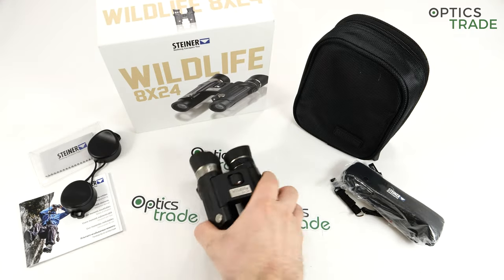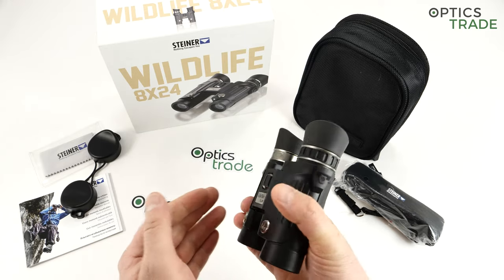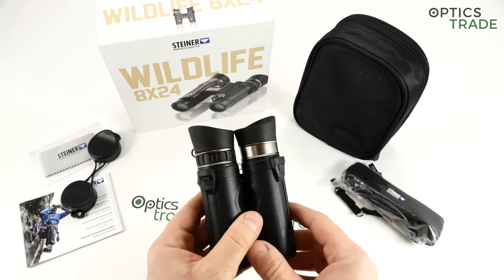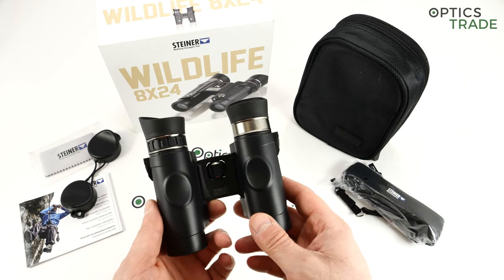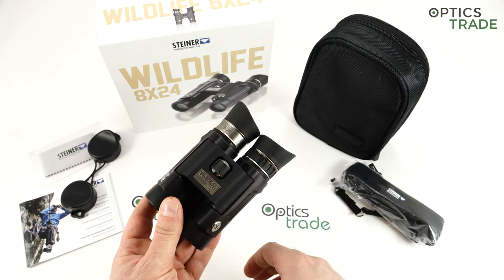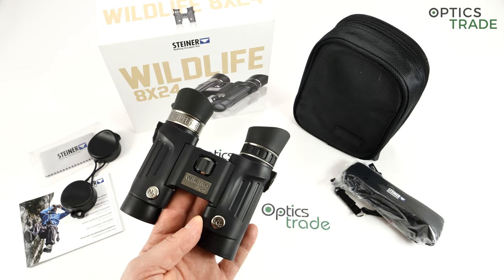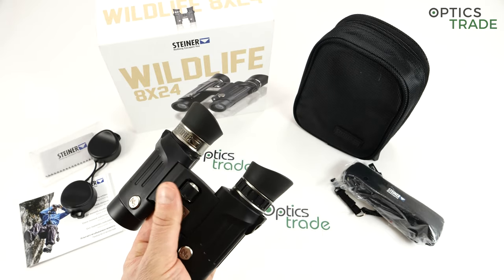Welcome to this video review. Today I have the Wildlife 8x42 pocket binoculars made by Steiner. Steiner is one of the biggest producers of binoculars in Europe, producing binoculars since 1947. They have binoculars across four different classes — military, marine, hunting, and binoculars for birders, outdoor enthusiasts, hikers, and nature enthusiasts.